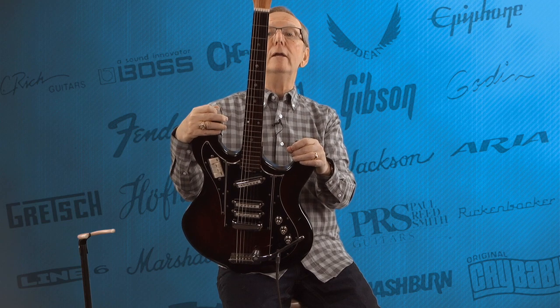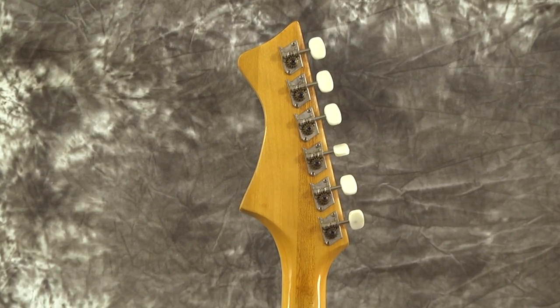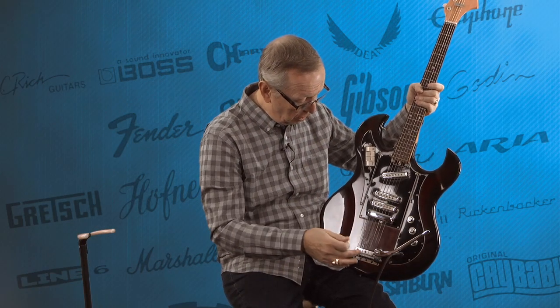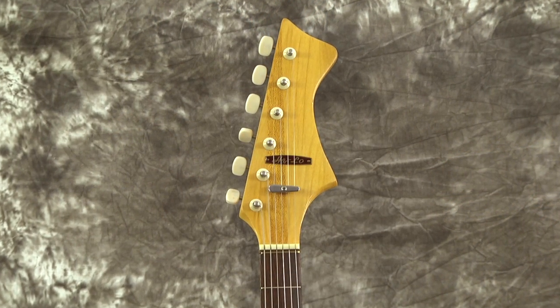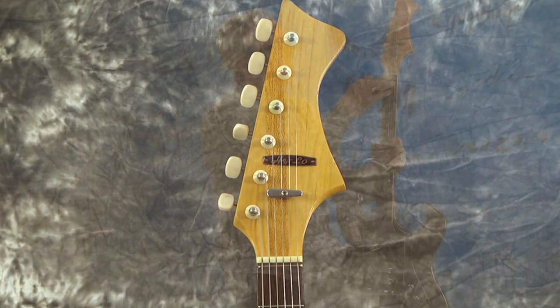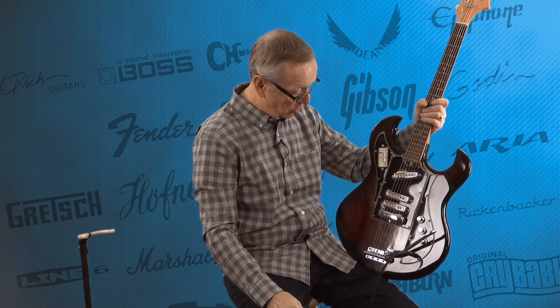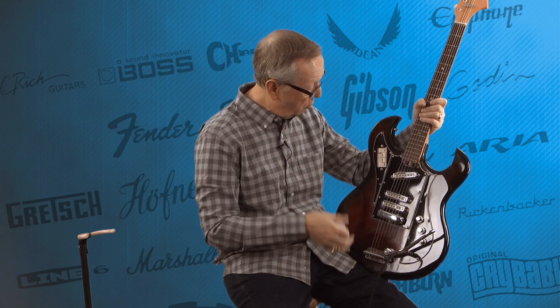Everything on here is absolutely original. I'm just looking at these tuners — these things are so nice. They're the individual tuners; I didn't even have to take them off and clean them, they're in gorgeous shape. Bridge cover is original, knobs are original, whammy bar is original, the string tension rod is original, the Hi-Lo raised metal logo is original. Nut, frets, pickups, screws — we didn't have to replace a single screw on this guitar. Everything was original and it's in just incredible, incredible shape.